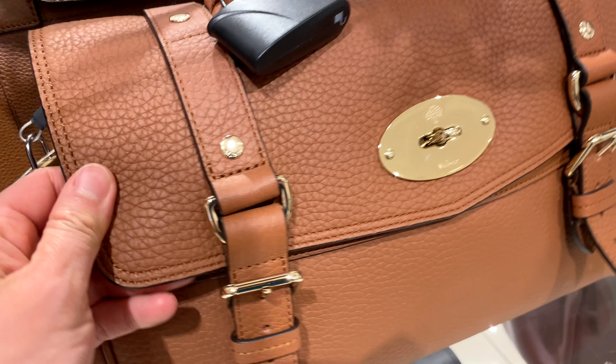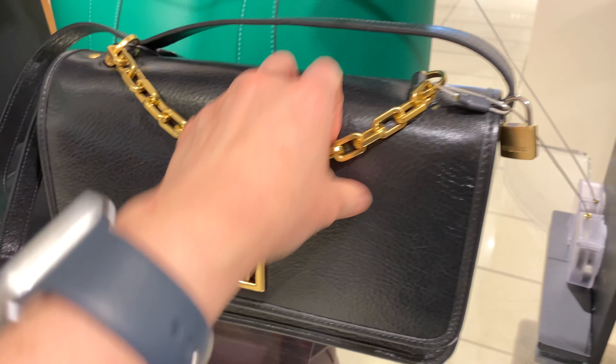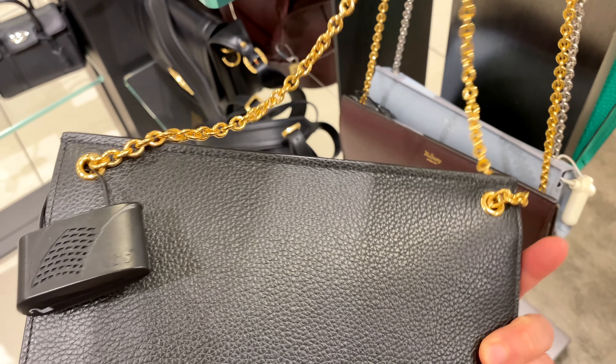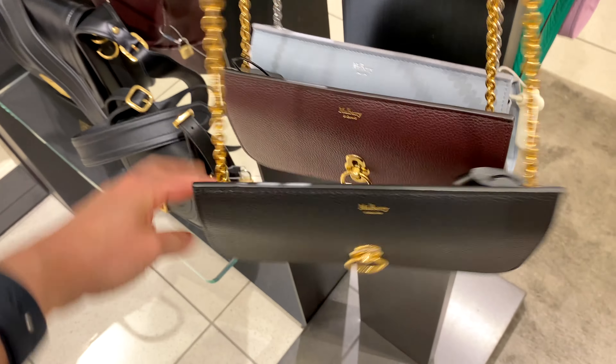but not anything that really stood out to me. Here is a Bayswater, which is well known — I'll come back to that one later. There are quite a few bags here and styles that I'm excited to check out at the store today.